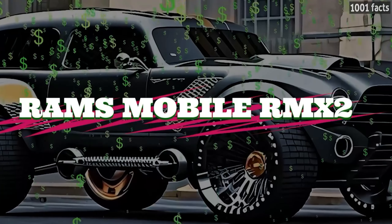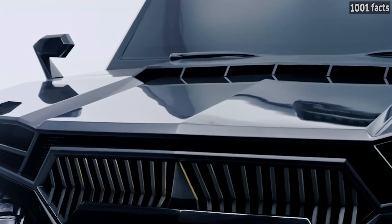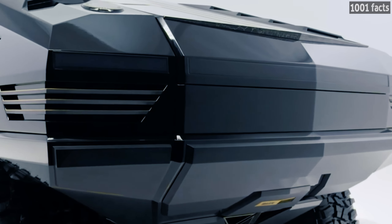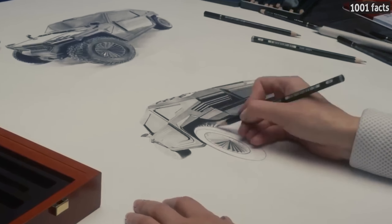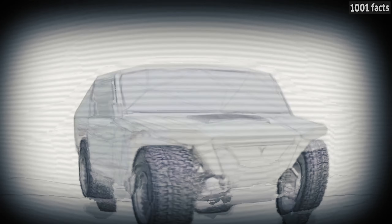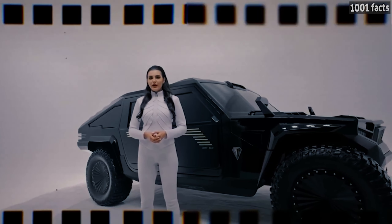The RamsMobil RMX2 looks like a futuristic concept that will remain on paper because its design is so complex that it will never be built. But the car exists in reality and was even unveiled at the Frankfurt show.